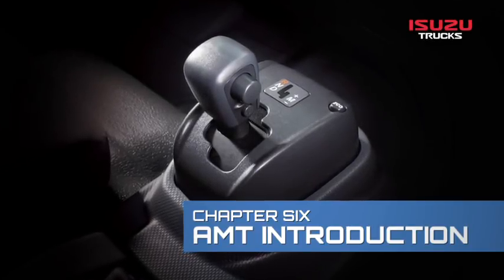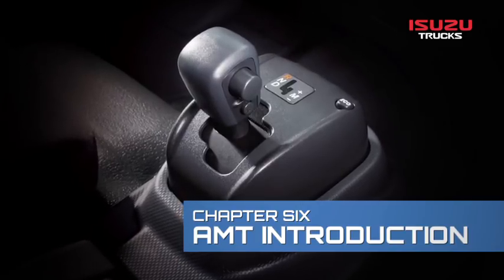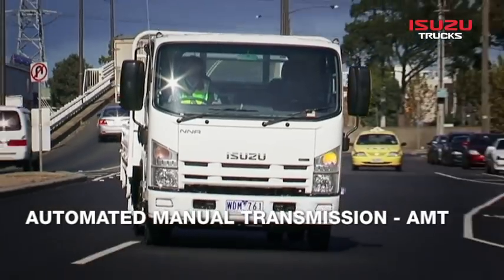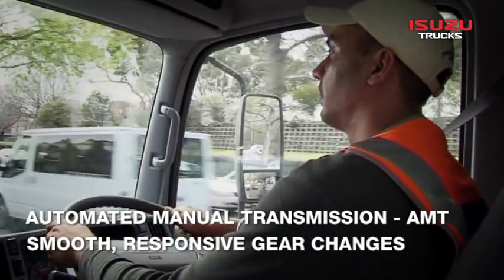Isuzu's highly regarded automated manual transmission, or AMT, features widely in the N-Series range, providing operators with smooth and responsive gear changes.